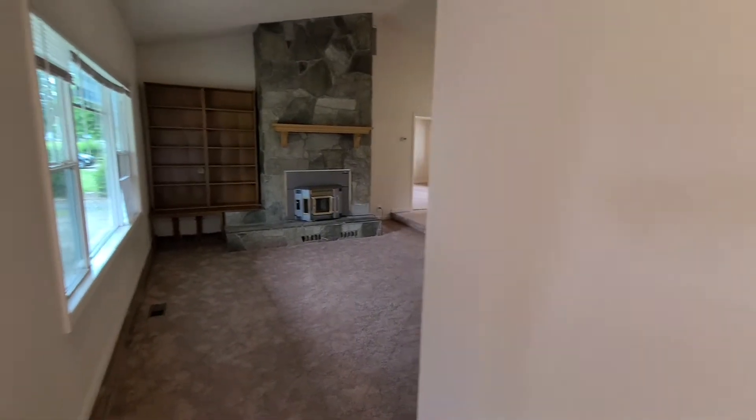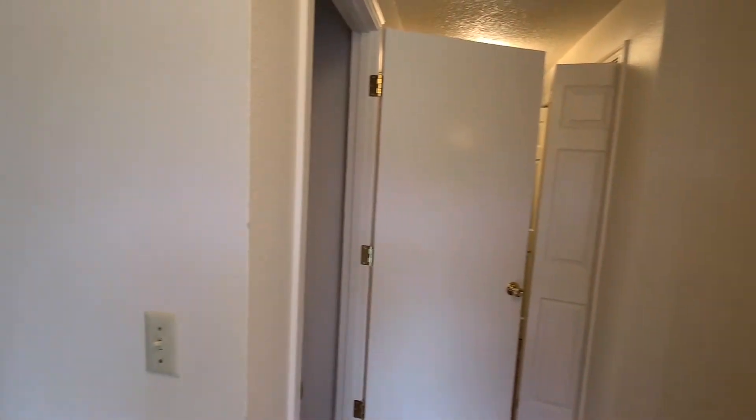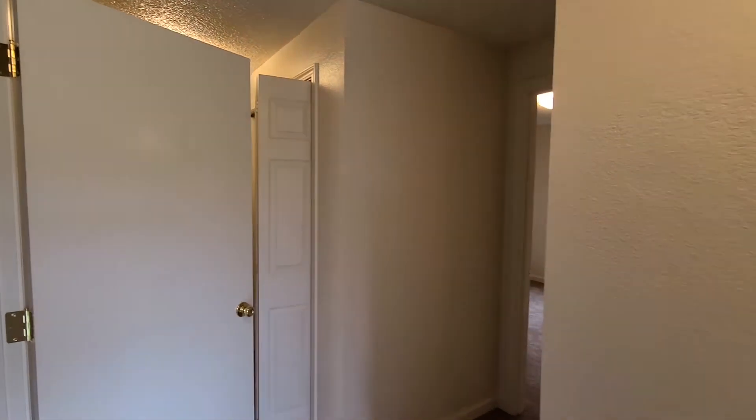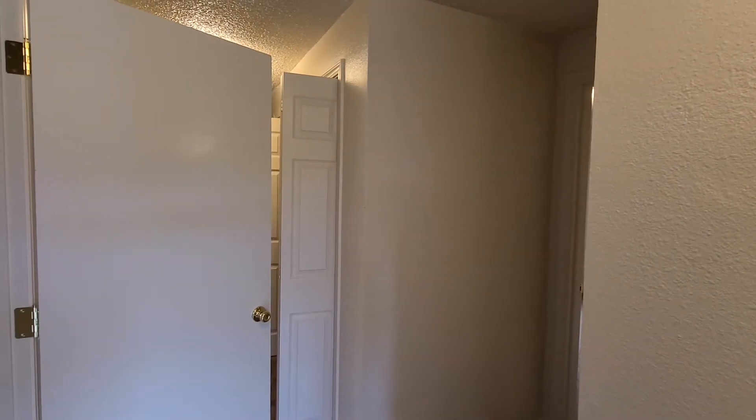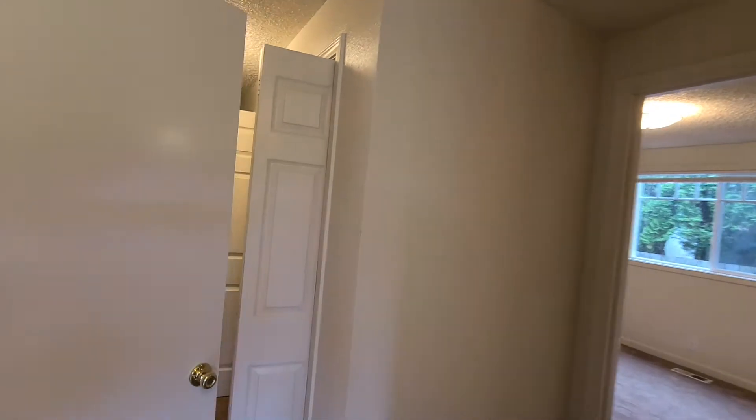And on the right-hand side, you have two closet doors, and also your laundry room and three bedrooms. So we'll start off on this side of the home. Here's the first closet.